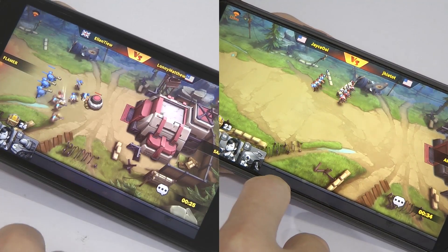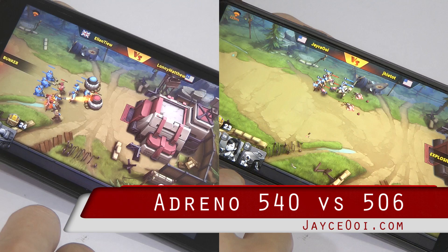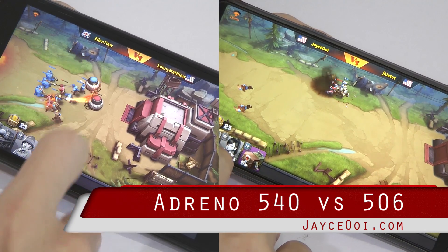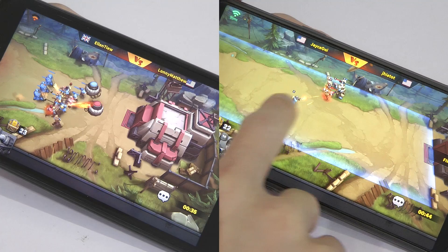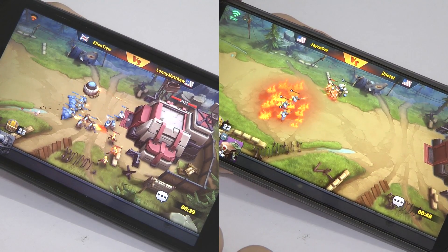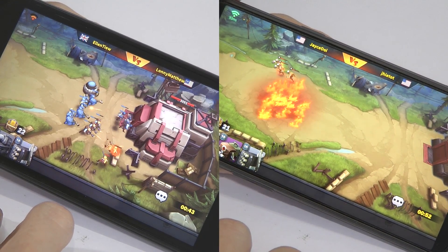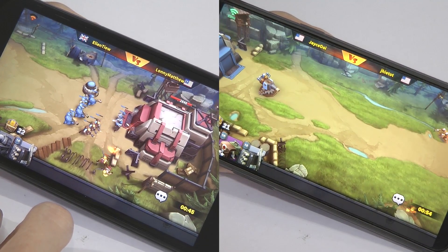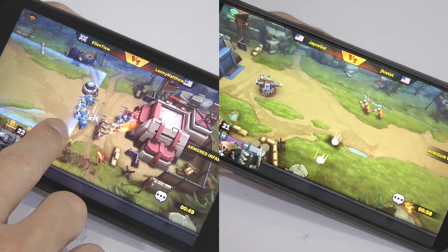Hey guys, this is Jayce, welcome back. I'm a gamer — not sure hardcore or not — but I surely play a lot of mobile games. I have a Redmi Note 4 with Snapdragon 625 and Adreno 506 GPU, and it's good to play most 3D casual games.